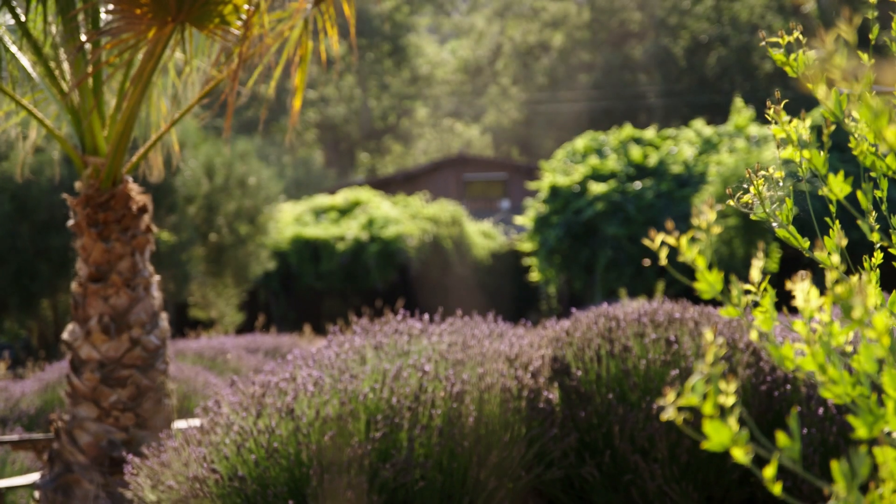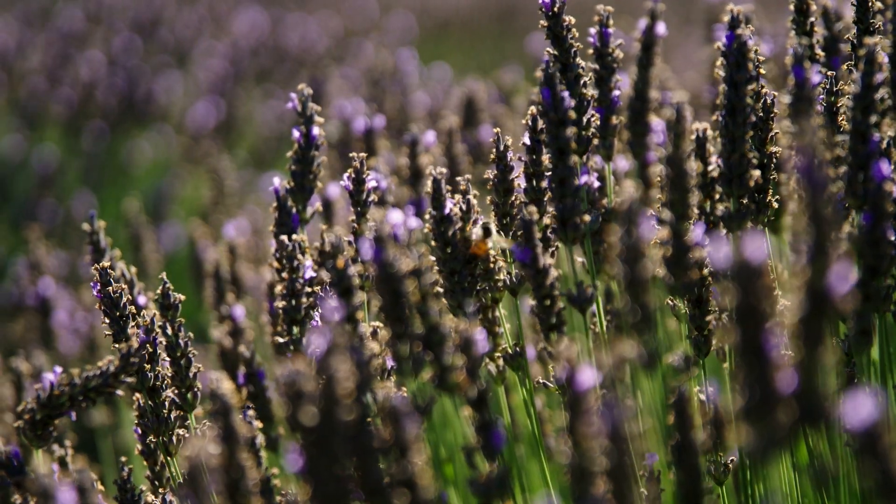One of my favorite chapters — I don't know if I could pick a favorite chapter — but one of my favorites is around my birthday, when the lavender is in full bloom. This is the time to really celebrate that lavender.